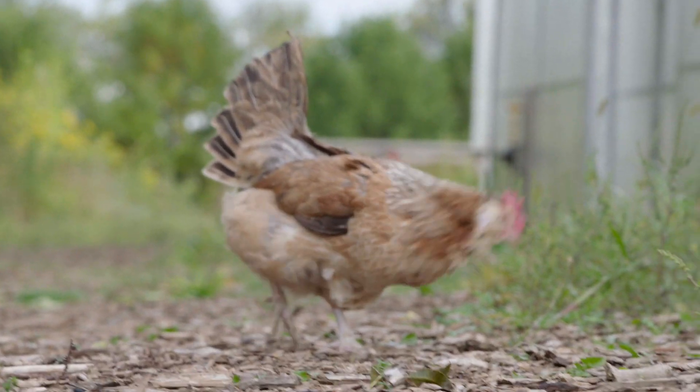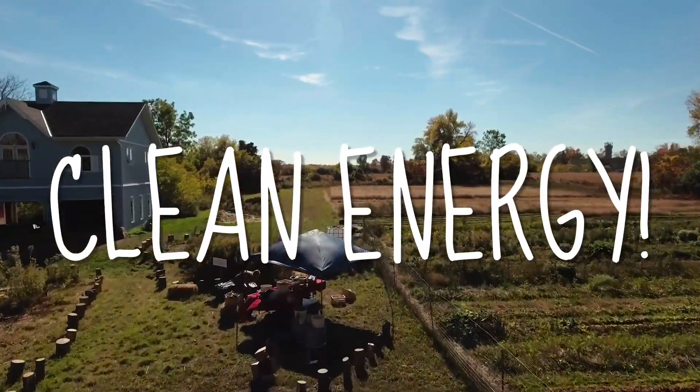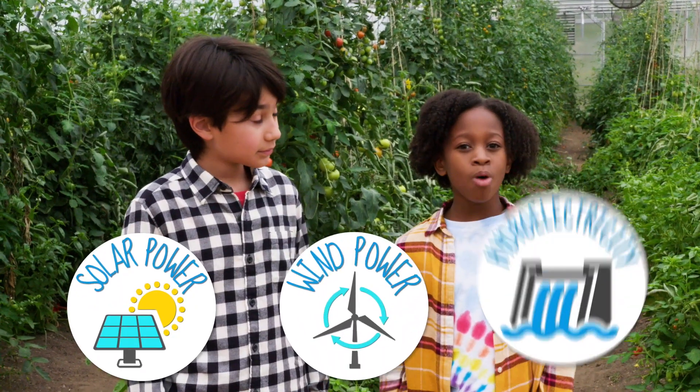What else can we do to have a smaller carbon footprint? We can use clean energy. There are all kinds of ways to get clean energy from nature — from the sun, from the wind, and from the water.